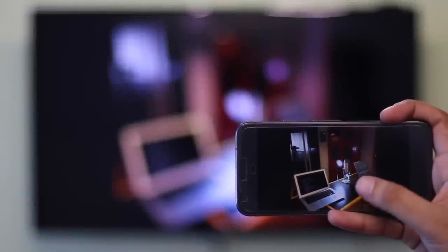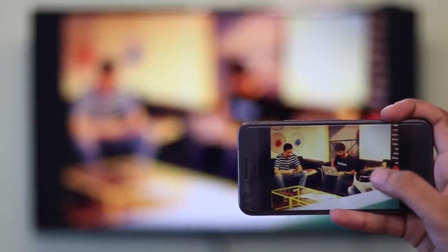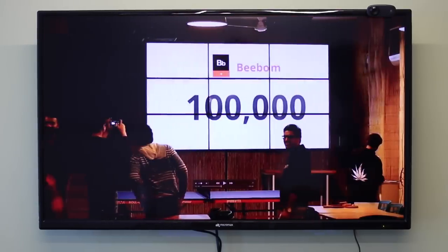Google Cast comes built in with Android TVs, which means you can save the $35 you were about to spend on that Chromecast. So the next time you come back from a trip and want to show your photos to the entire family, just cast it to your Android TV — or show off your sweet driving skills on Asphalt 8.